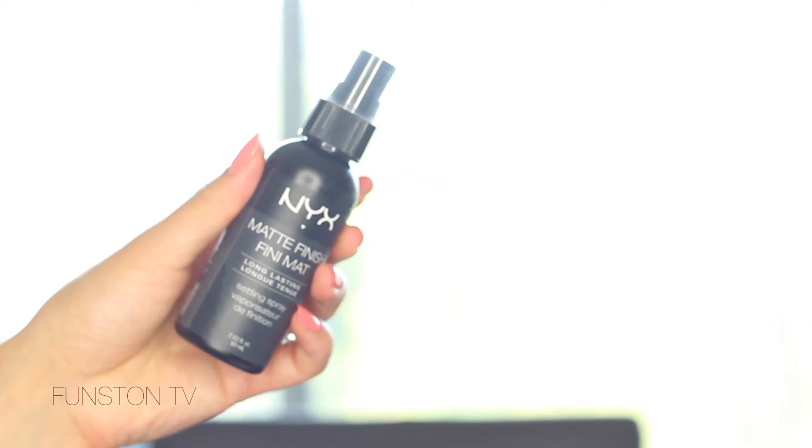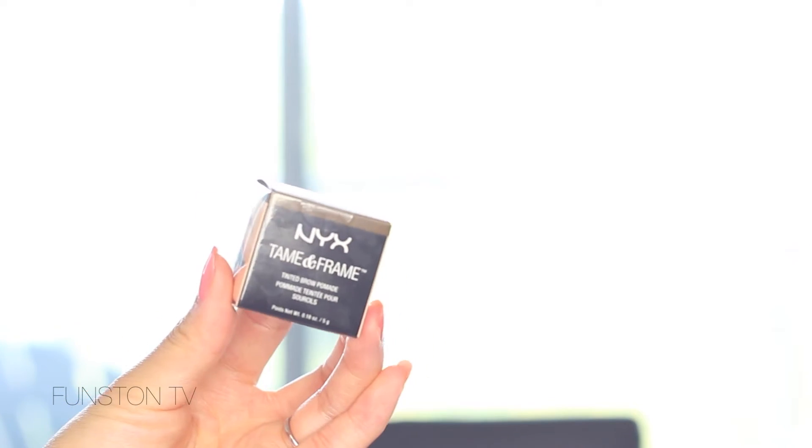Then I got two face sprays from NYX — I had never heard anything about them before and just grabbed them in the store. After I purchased them, I saw Tati from Glam Life Guru say she doesn't like them, so I'll still try them out and let you know. I got the Matte Finish Spray and the Dewy Finish Spray — they're really inexpensive. From NYX I also got two brow products: the Eyebrow Gel, which I think is a dupe for the Makeup Forever Aquabrow, and the Tame & Frame, which is a dupe for the Anastasia Dip Brow Pomade. Both are in the shade Brunette and both are said to be waterproof.